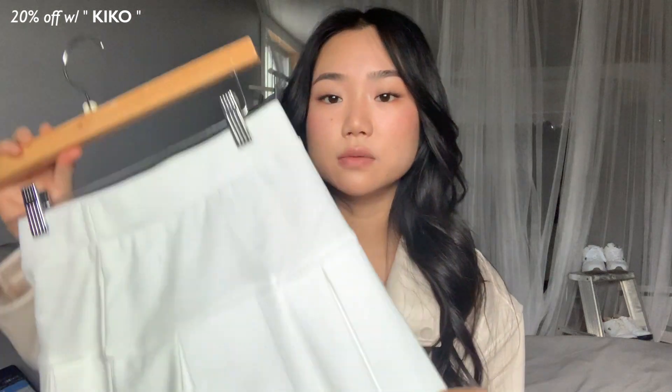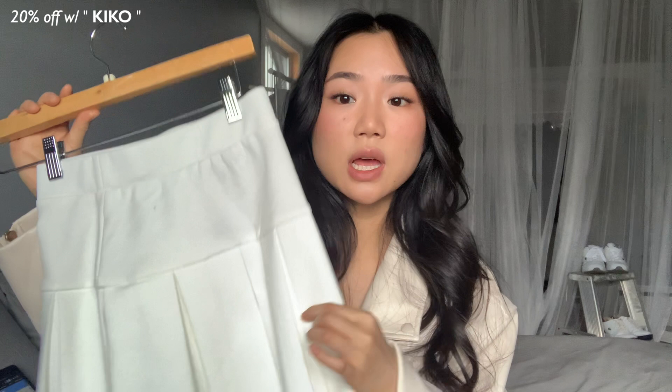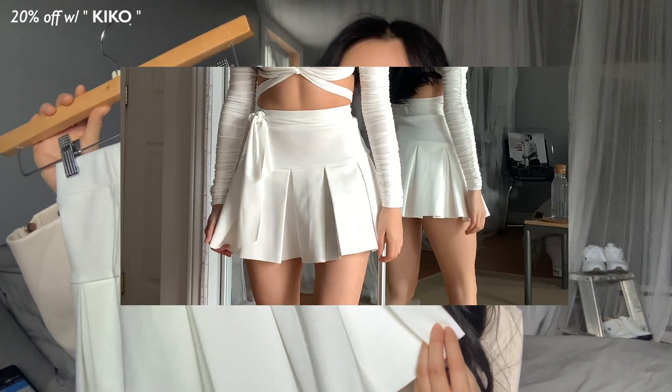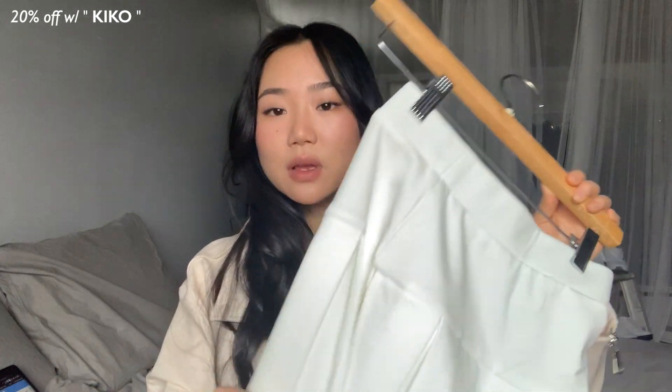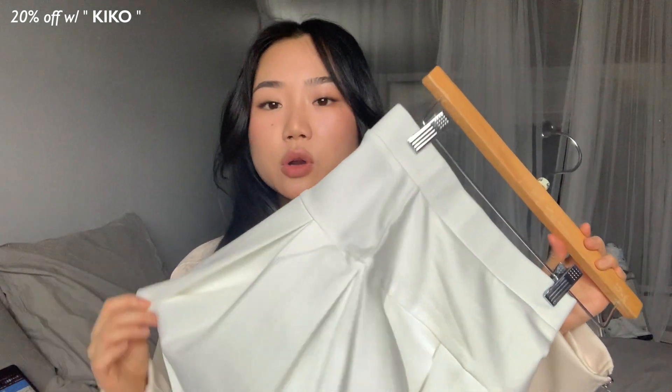To match with the white top, I got the Rescue Me Pleat Miniskirt. This one has been promoted everywhere on TikTok and every single girl has it, but you have to get it — it is so flattering. I don't care if everyone has this skirt because you can style it so many different ways. It's perfect for school too; just throw on an oversized hoodie over it and it's gonna look super cute.